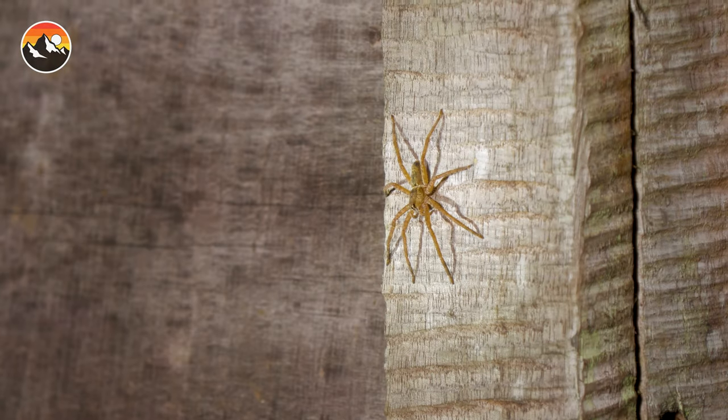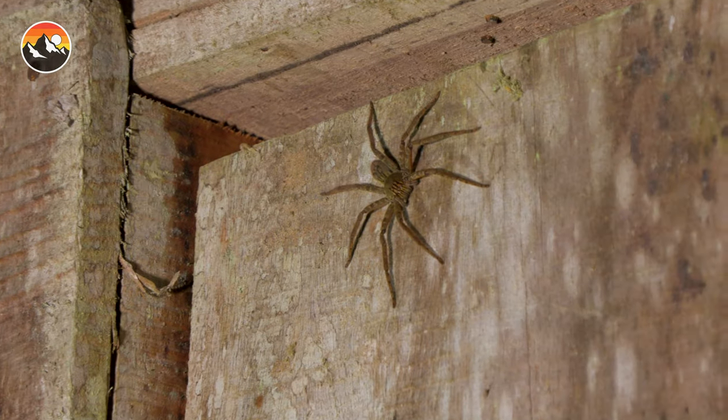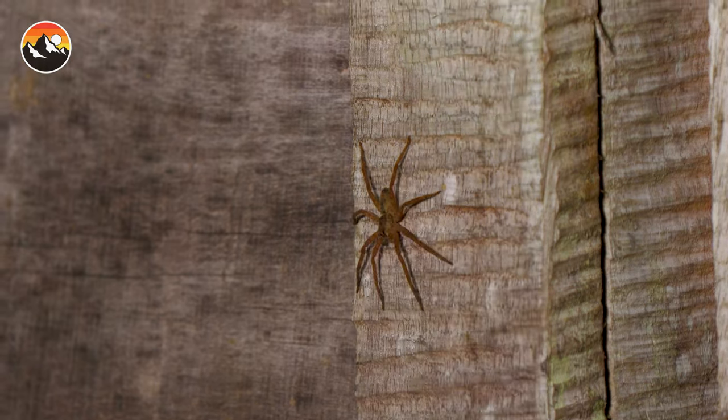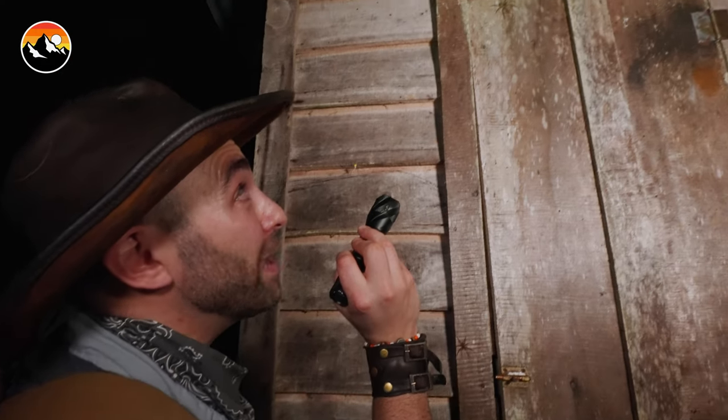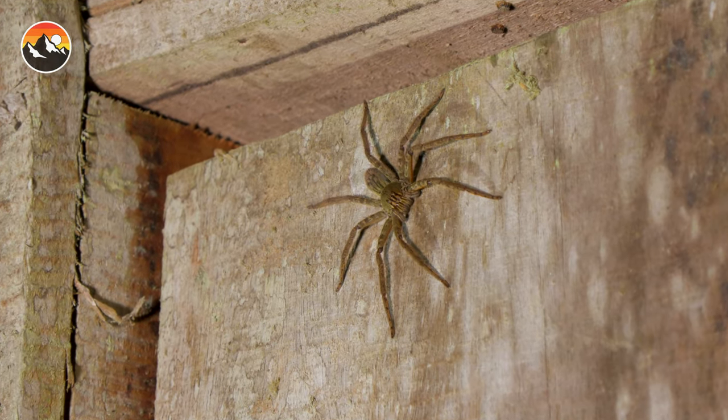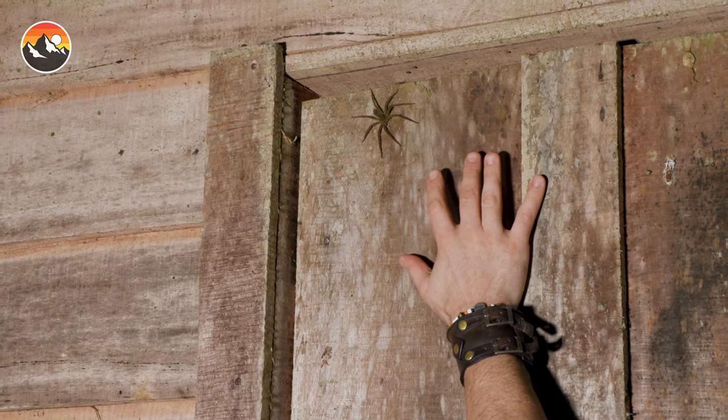When it comes to the other two spiders living on this old creepy looking outhouse, we've got a male wolf spider of some variety right here. And if you think that spider's big, look at the female — that thing is absolutely enormous. I can try to get my hand close to it to show you guys some scale.